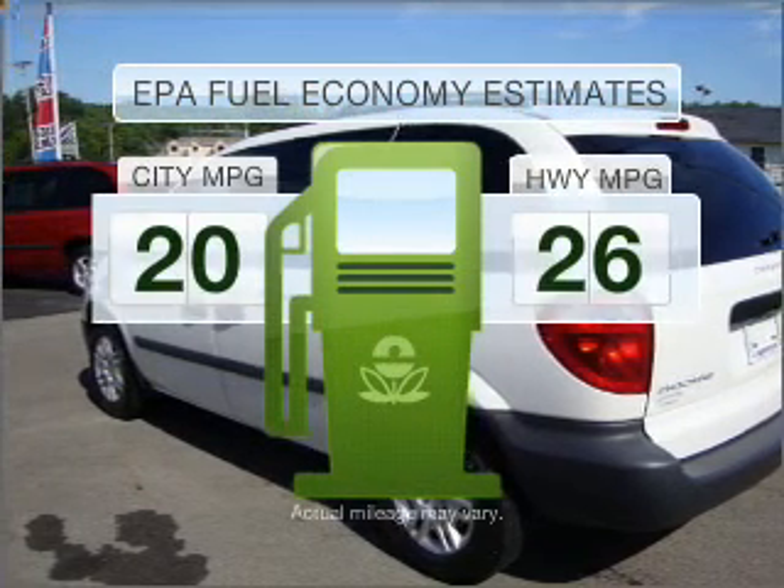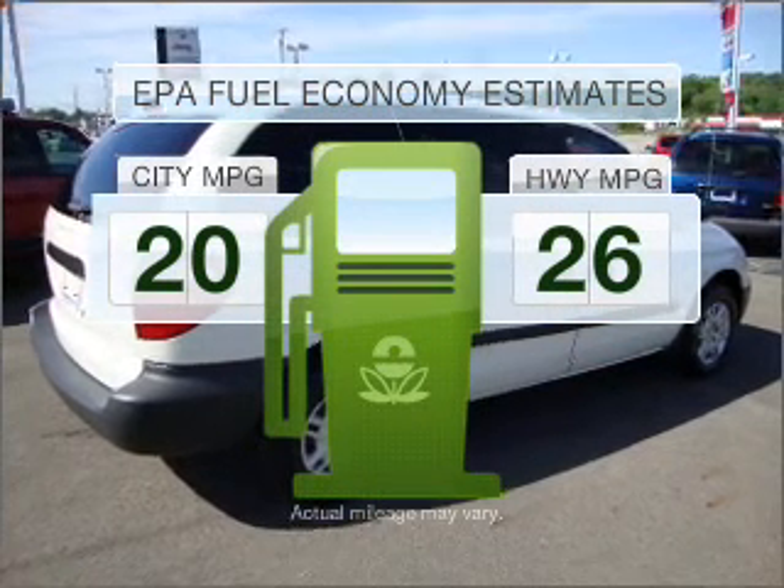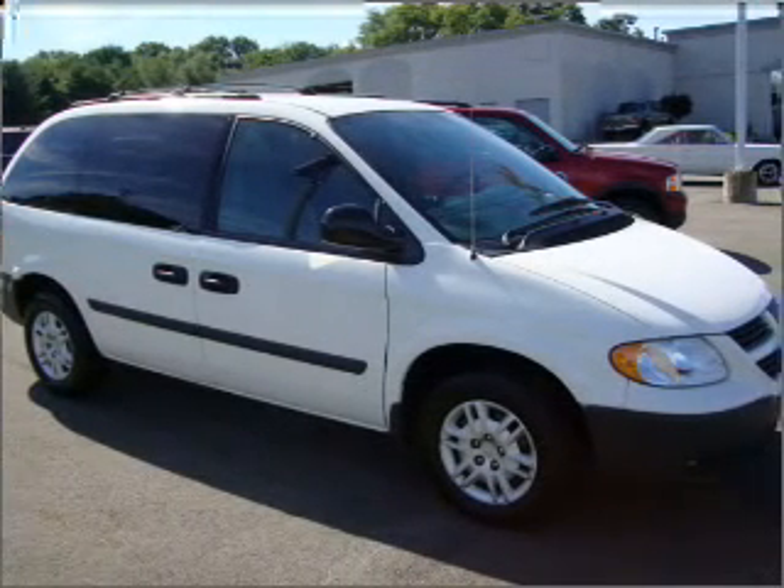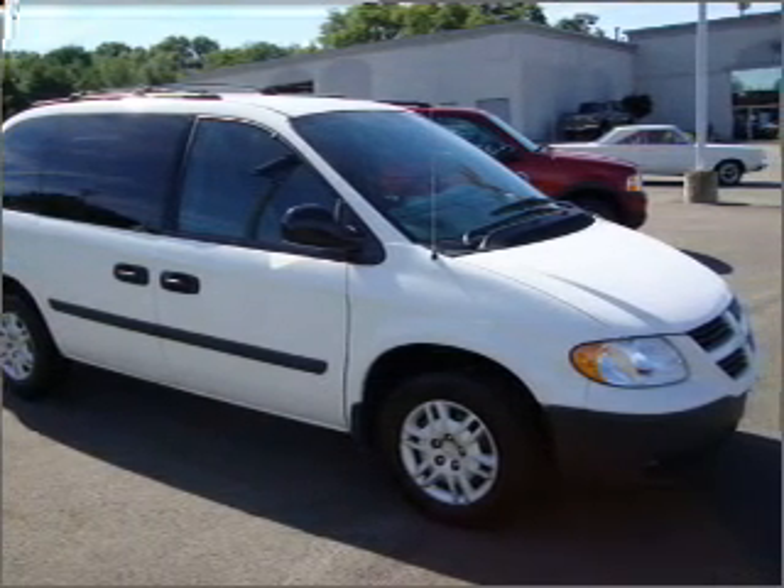Save your money. Make less trips to the gas station to fill your gas tank when driving this fuel-efficient vehicle, with an efficient four-cylinder engine connected to a smooth shifting automatic transmission.